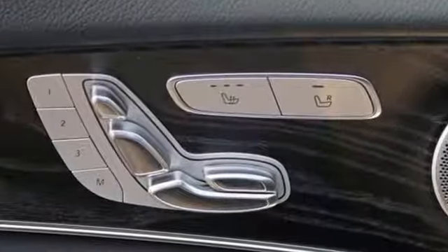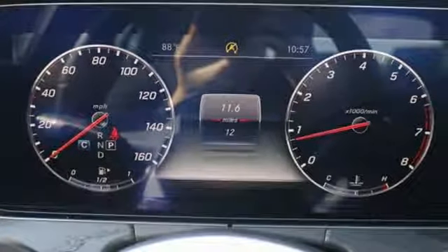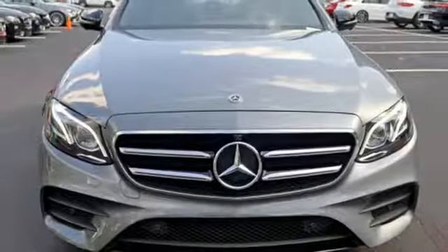The design is chiseled and confident. The cabin is elegant and sporty. The performance adds up to an unforgettable drive. And get ready for an impressive combination of features.